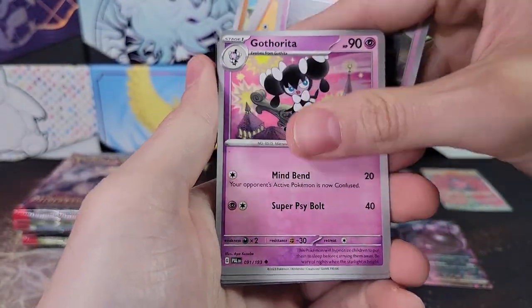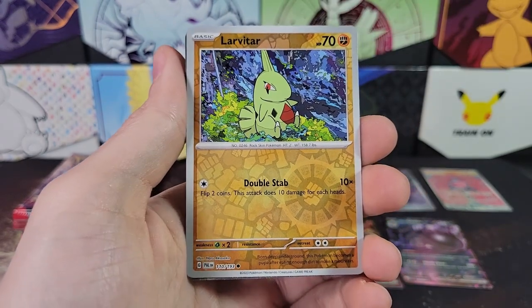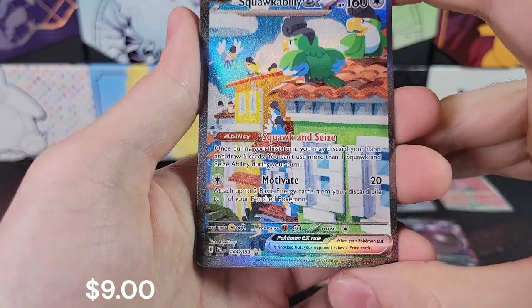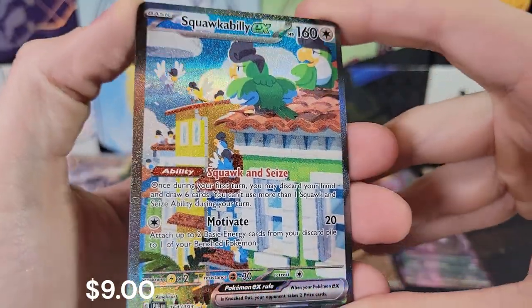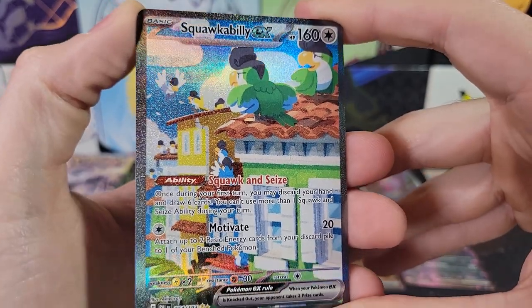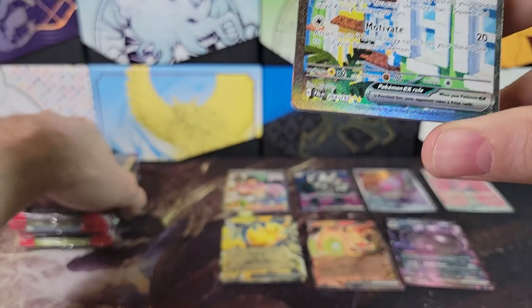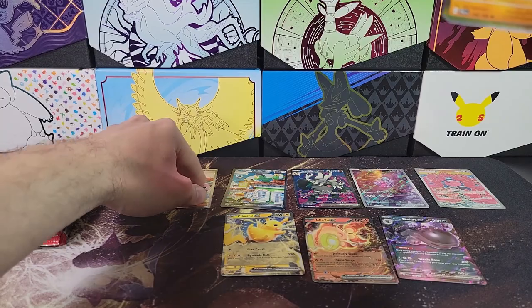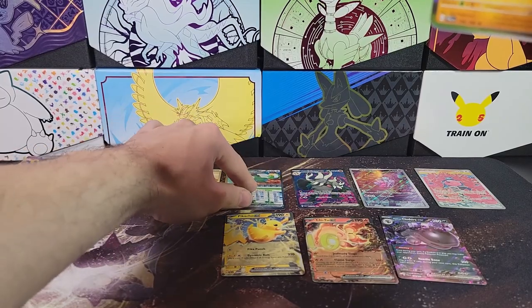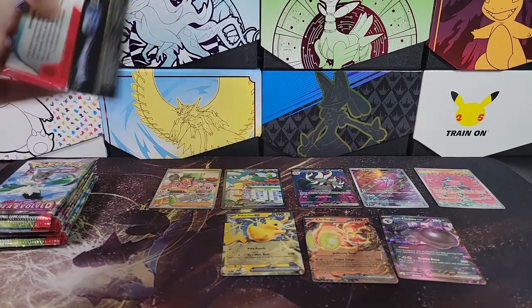Palmy, Larvitar, Primeape. Reverse Larvitar. And — Squawkabilly EX! So we did get a second Special Illustration Rare — very cool. I'd say that one's probably better than Saguaro, but Pokémon typically are better than Trainers unless the Trainer is a really playable card. So we've got a double Special Illustration Rare box!